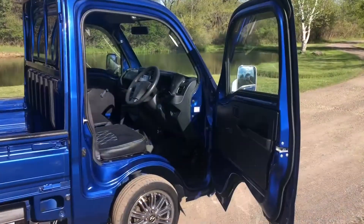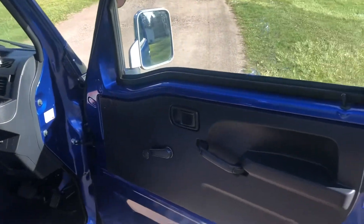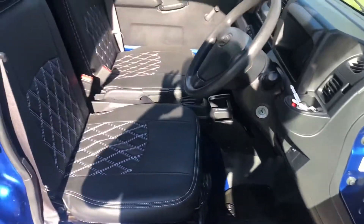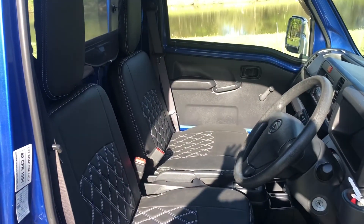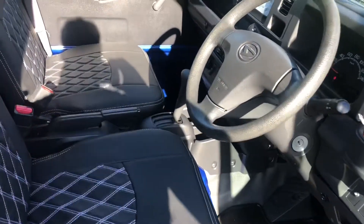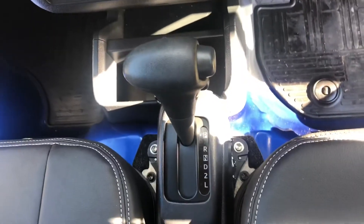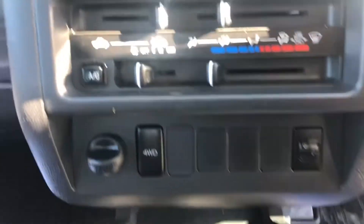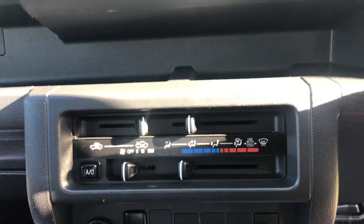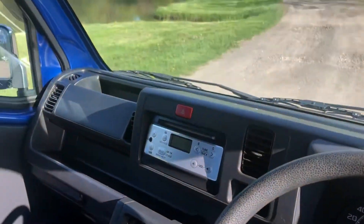Here we have the interior. This one's equipped with a leather seat cover. Automatic transmission, push button four-wheel drive, heat, air conditioning, defrost. Very clean interior.